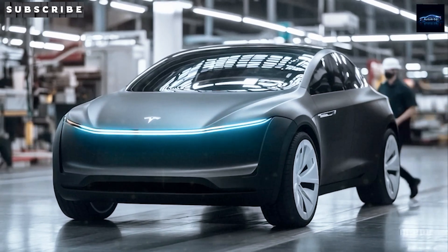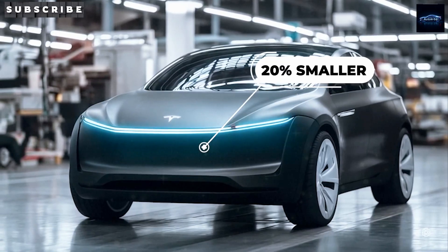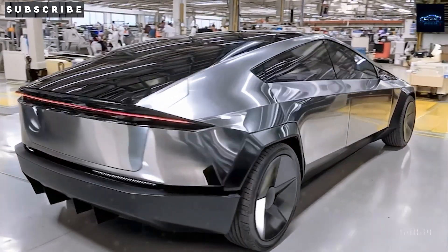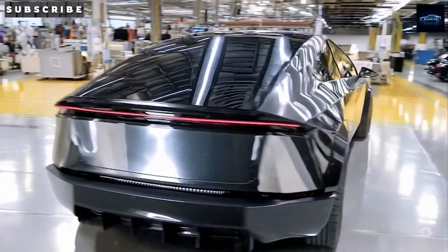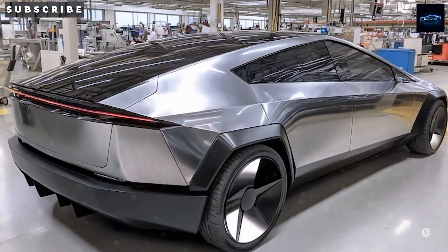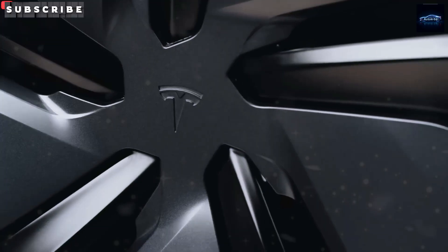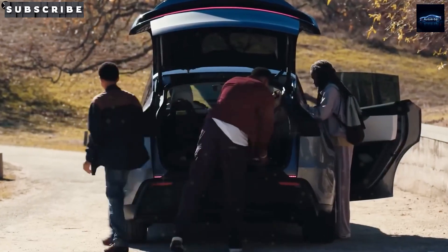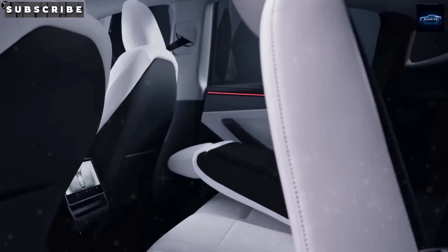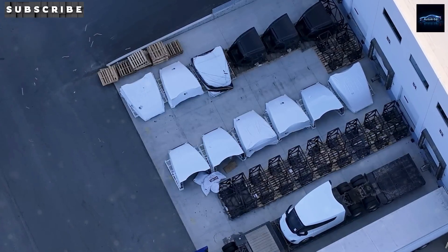Let's jump into how the Tesla Model 2 flipped the script with a schedule so gutsy it feels like a dare. Kicking off in June 2025, the Austin factory will start rolling out 10,000 Model 2s every single week. That's half a million cars in the first year alone, enough to pack a parking lot the size of a small city. By 2027, that number jumps to a jaw-dropping one million cars annually, practically flooding the roads with affordable Teslas.